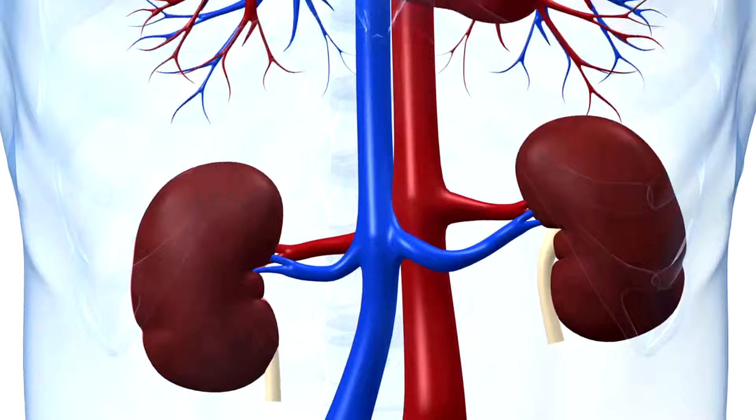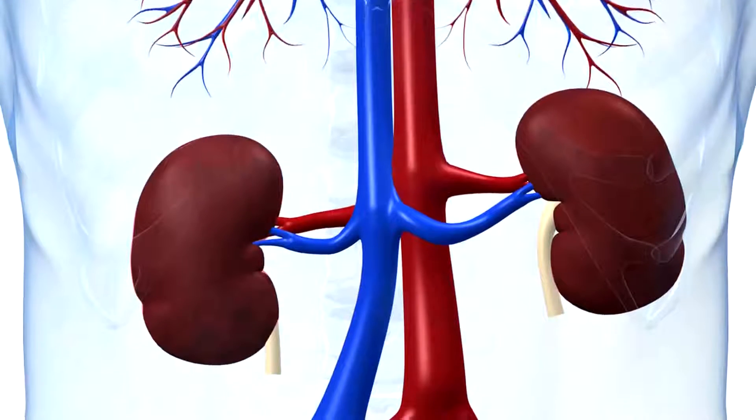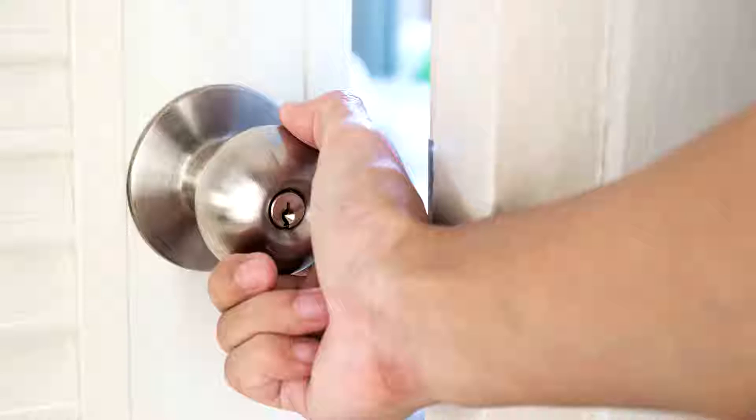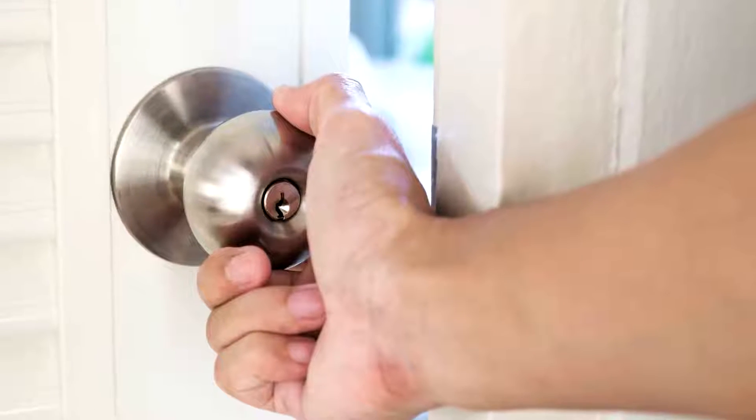Regarding the treatment, small stones up to 5 mm pass easily without any medication, just by increasing the intake of liquids or water in your diet. For bigger stones, in the conventional system, there are many methods. There is lithotripsy, in which a laser technique is used to crush the stones, and then a stent is passed to allow those stones to pass out of the urinary tract.